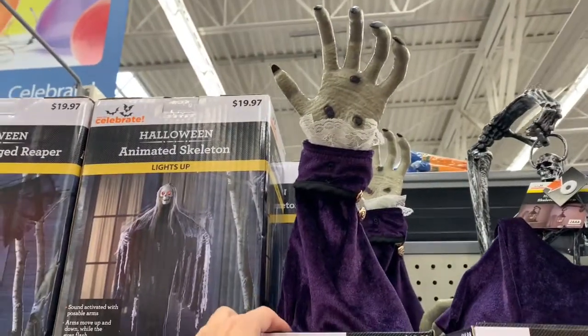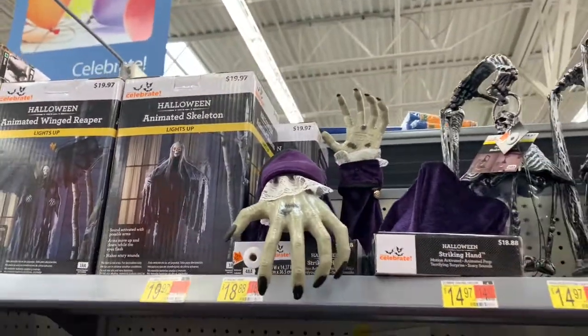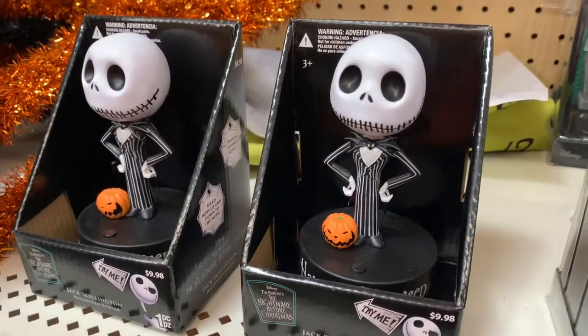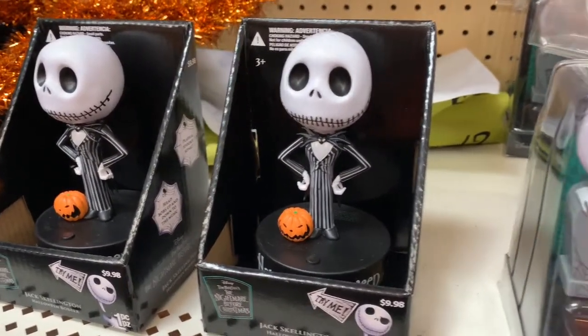If you're looking for new decorations, Walmart has some spooky stuff and some not-so-spooky stuff.